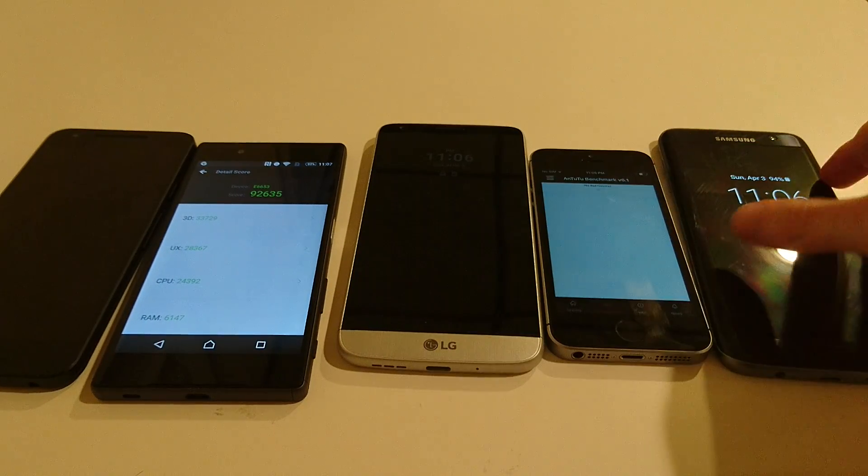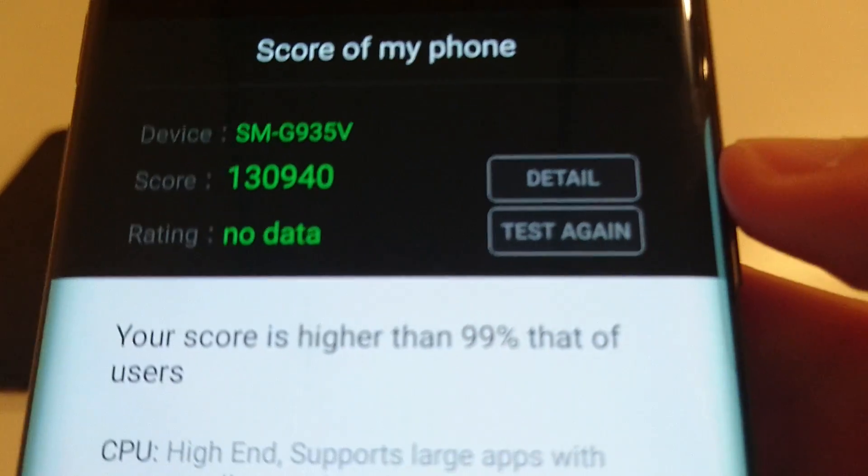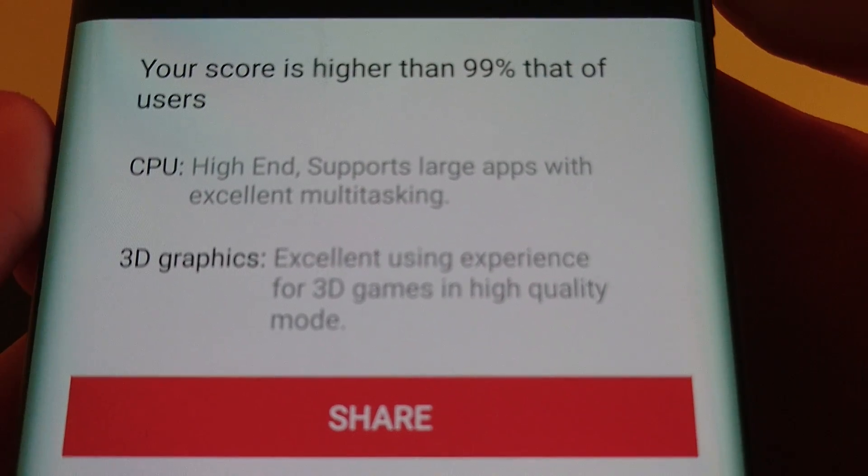Coming in 2nd place was the Galaxy S7 Edge, a phone that just came out a couple weeks ago. It has a Snapdragon 820 and 4GB of RAM, with a score of 130,940 — higher than 99% of all users. I'm guessing that's only among Android users.